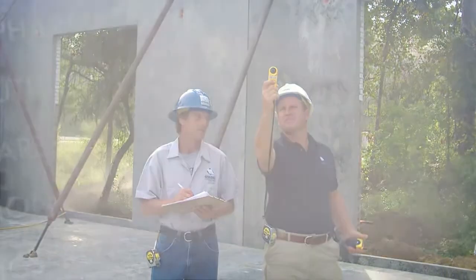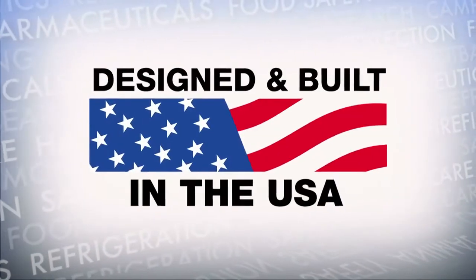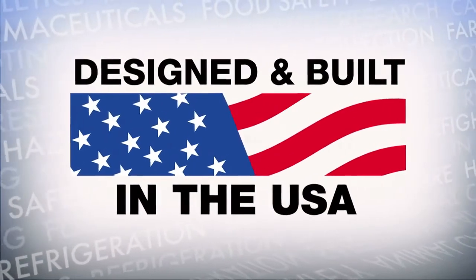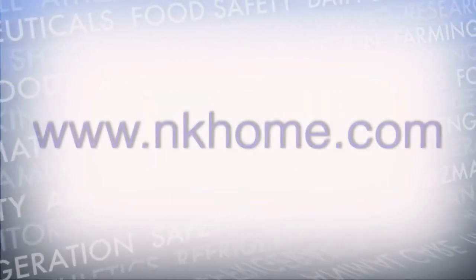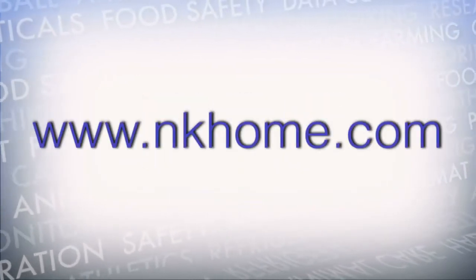Every Kestrel is rugged, weatherproof, and calibrated against NIST traceable standards, ensuring accuracy and performance. The entire Kestrel line is designed and built in the USA by Nielsen Kellerman. You can find the Drop online on our website.